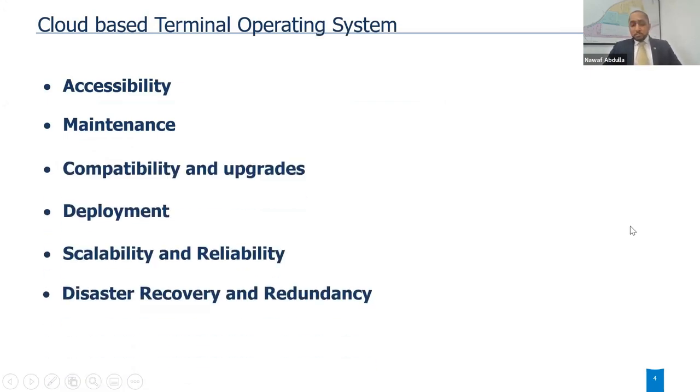It's a cloud-based terminal operating system, and I'm proud to say that DP World Limassol has achieved the first cloud-based terminal operating system within the group — and it will soon be moving forward to other business units. It allows accessibility from anywhere without needing software downloaded on a tablet or computer. Maintenance-wise, we don't have to worry about server issues, hardware or software investment — everything on the cloud is maintained and secured.